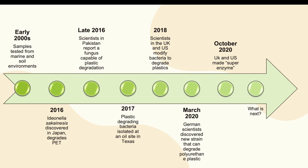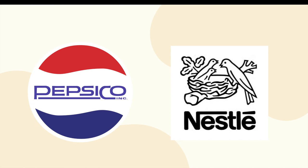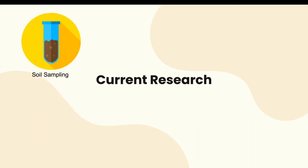After this research came out, a French firm called Carbios began developing a demonstration plant able to enzymatically degrade PET plastic at an efficient rate. This company is partnering with PepsiCo and Nestlé, with the goal of developing bacteria that can break down large commercial amounts of plastic and recycle material back into their products.